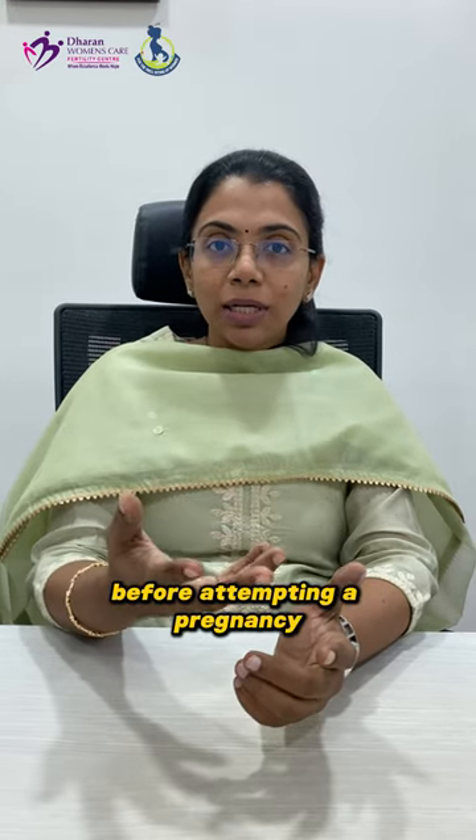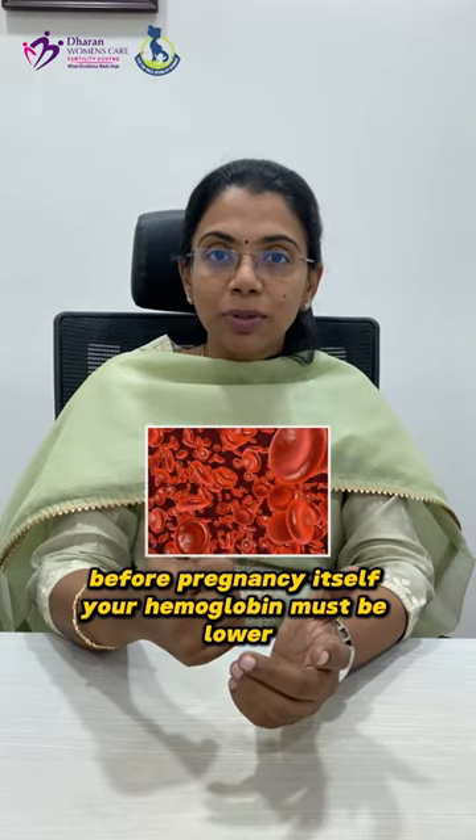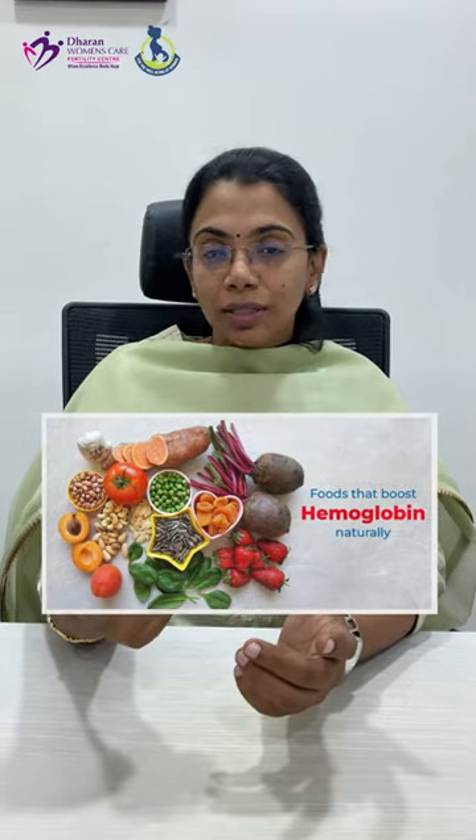Apart from that, before attempting a pregnancy, a heavy menstrual flow can lower your hemoglobin even before pregnancy itself, so you should check and correct it. Before going ahead for a tablet, if you maintain a proper diet, hemoglobin will be maintained.